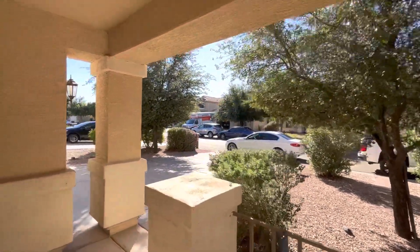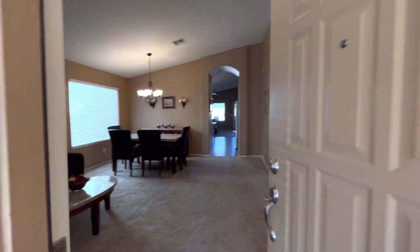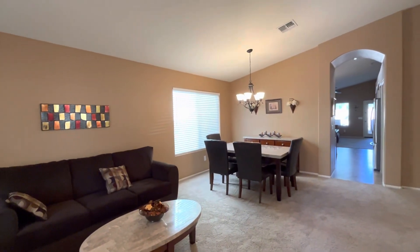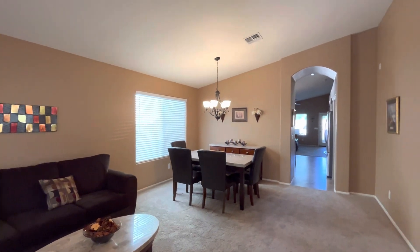If you enjoy this type of content, hit that subscribe button so you don't miss out on any of our videos. We shoot one to two of these a day, each and every day. Today I'm actually shooting five for one of our out-of-state clients — they're moving out here and it's time to find them the perfect house.